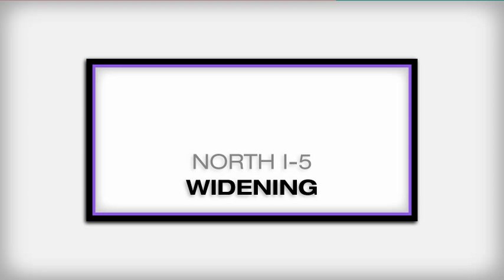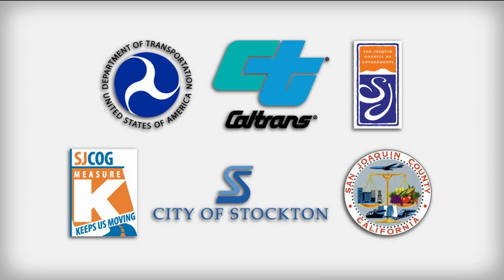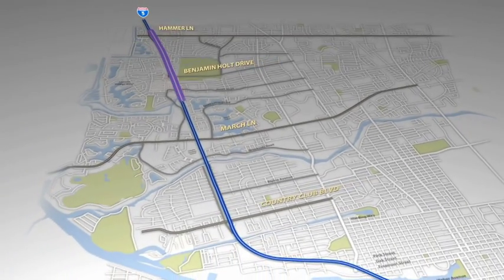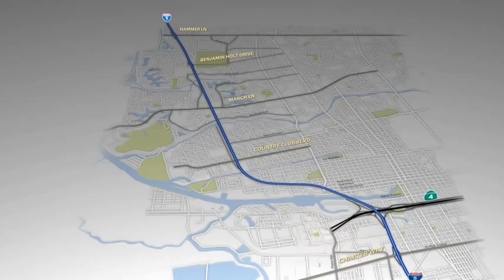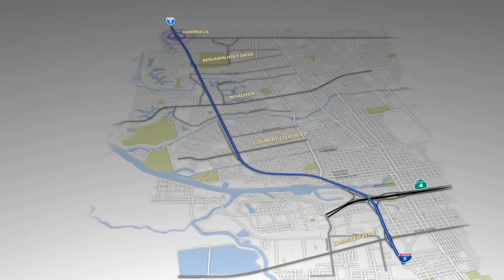The Interstate 5 North Stockton Improvement Project is a collaborative effort to significantly improve I-5 through the City of Stockton. The purpose of this project is to reduce congestion by widening the interstate from 6 to 8 lanes between Hammer Lane and Country Club Boulevard, and to create the valley's first high-occupancy vehicle or carpool lanes between Hammer Lane and Charter Way, Dr. Martin Luther King Jr. Boulevard.